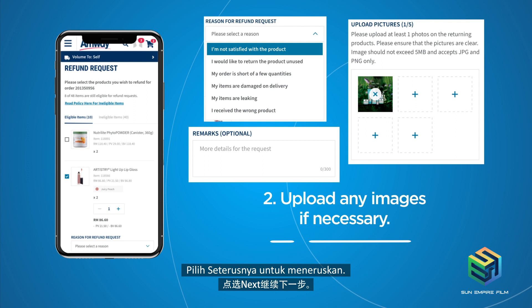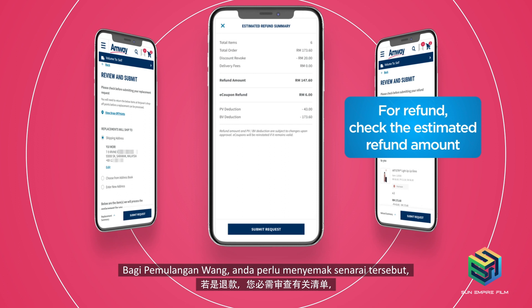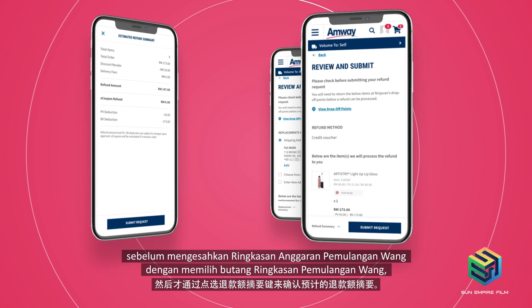The Review and Submit page will display the details of the items you have selected for a refund or replacement. For Refund, you need to review the list before confirming the estimated refund summary by selecting the Refund Summary button. For Replacement, you need to review the delivery address before submitting your request.